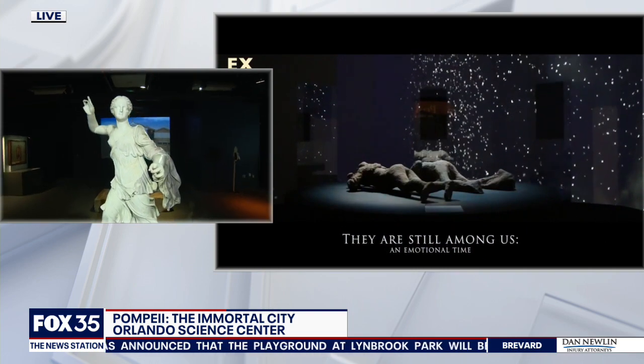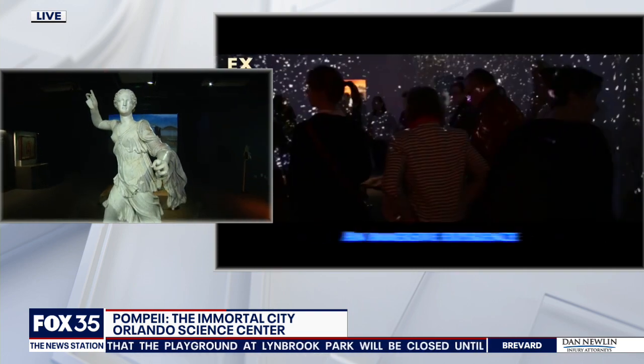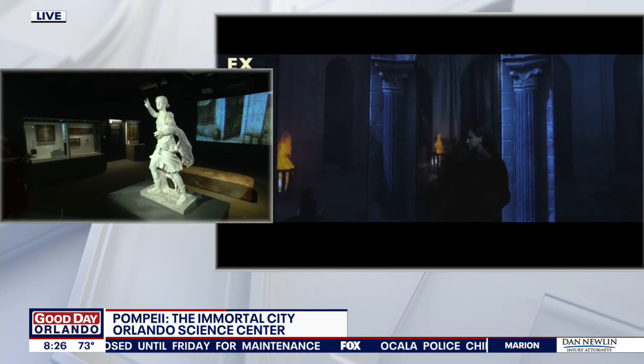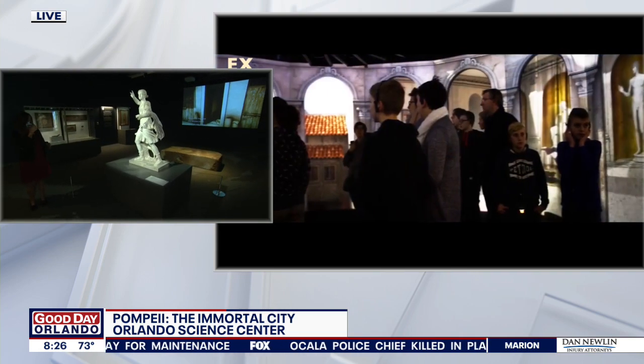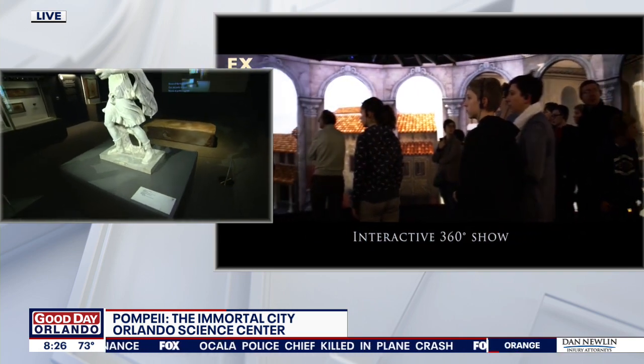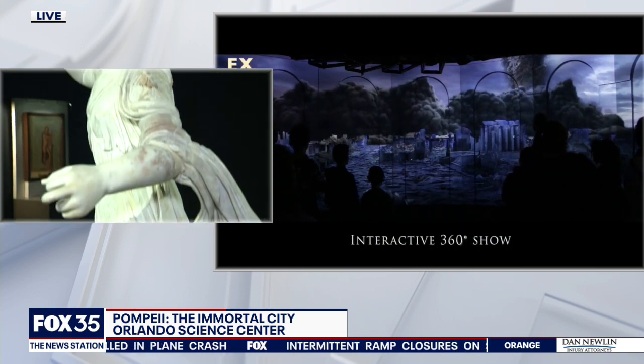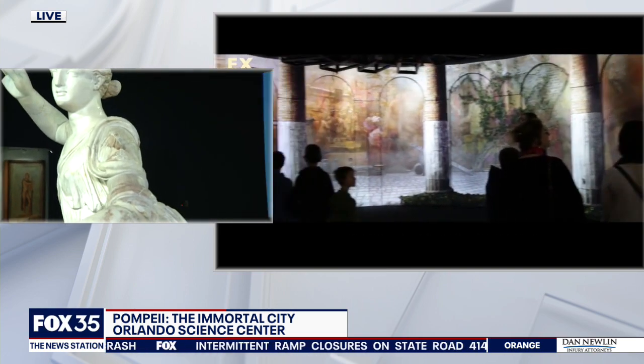This is the statue of Artemis, the goddess of the hunt. As you can see, the statue is completely white right now, but back in 79 AD when it was fresh, new, and beautiful, it actually would have been completely colored and really beautiful and radiant. Since then, the colors have just faded a little bit. But if you look closely at her shoulder and her sleeve, you're actually going to be able to see some of the traces of those original colors.